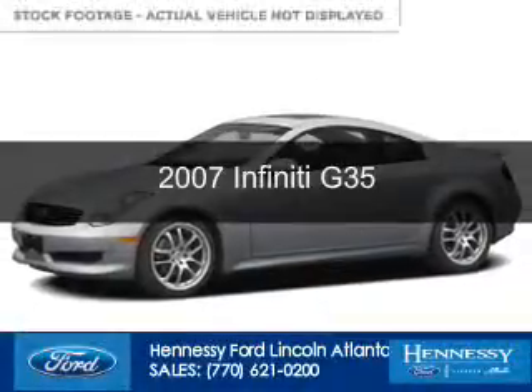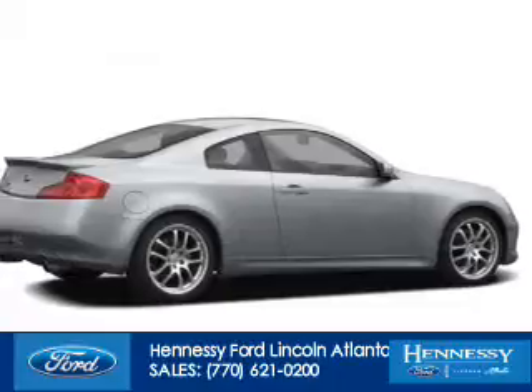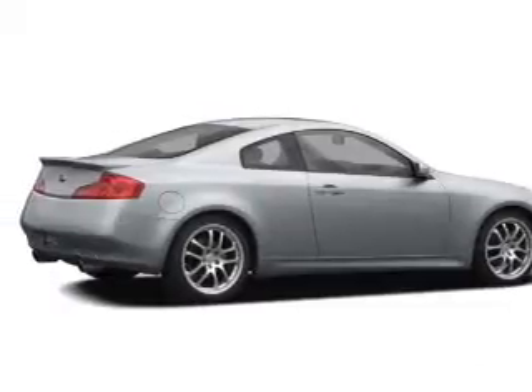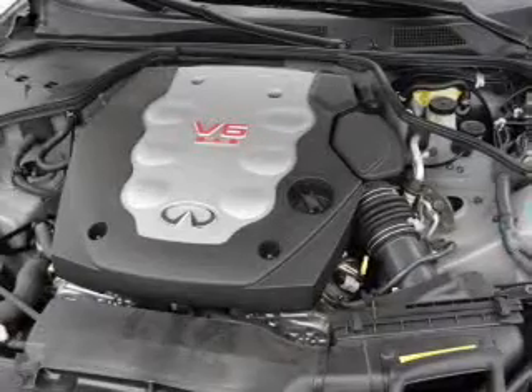This is a used 2007 Infiniti G35. It's powered by rear-wheel drive, a 3.5-liter six-cylinder engine, and a six-speed manual transmission.